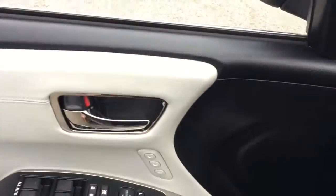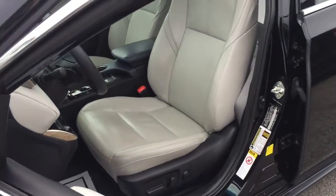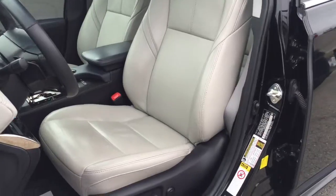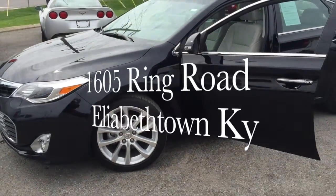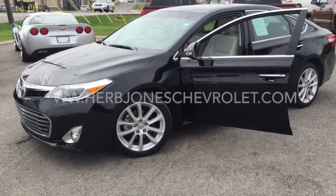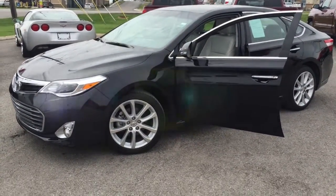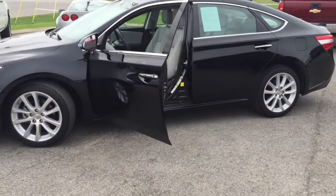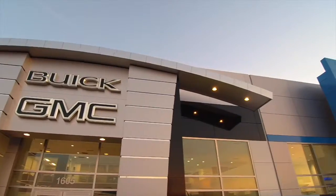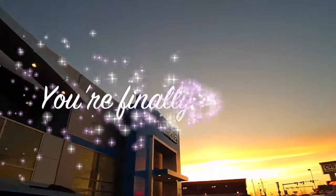So if you're looking for a really nice, super nice luxury car, this is it. Stop on in. Herb Jones Chevrolet at 1605 Ring Road. Visit us on the web at www.herbjoneschevrolet.com or you can call us at 270-765-2123. Y'all have a nice afternoon.